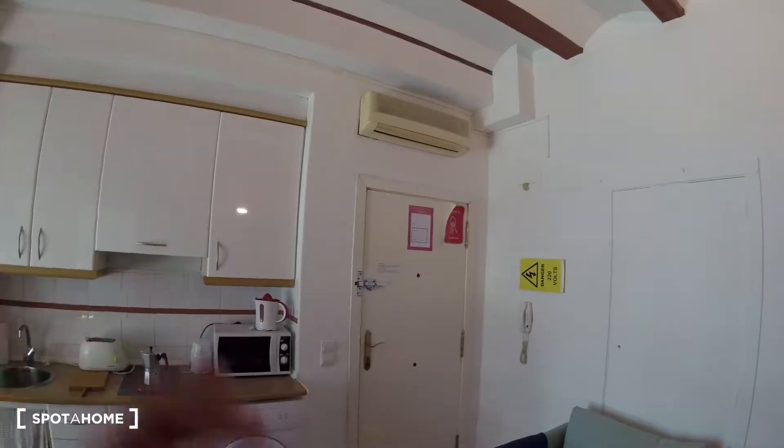The situation of the neighborhood couldn't be better — we are in the city center, so we have all the services we need, all kinds of stores just downstairs, and great access to public transport. The Estación del Norte train station is just a few minutes' walk away. We also have access to metro stops and bus stops, and we're well connected to the airport.